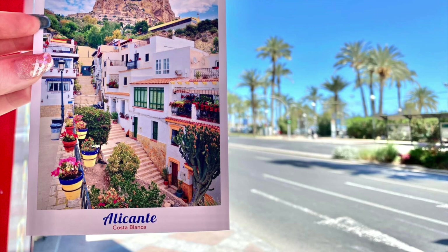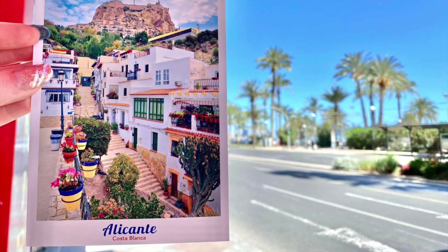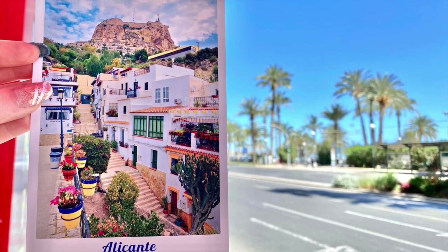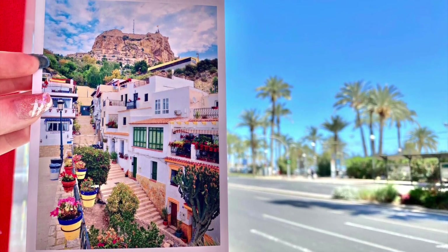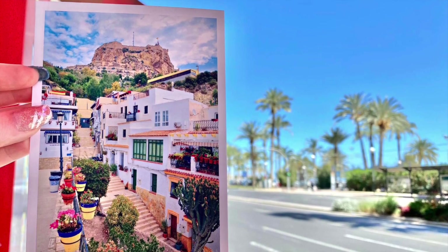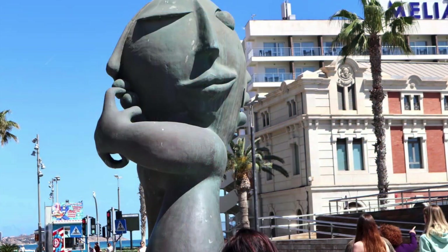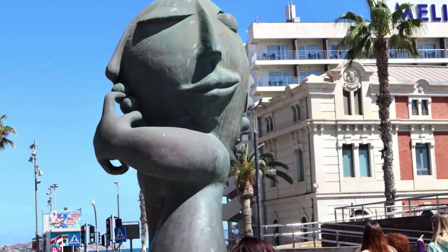Strategically placed in the center of the Plaza de los Luceros, the Monument to the Sun is a focal point visible from various angles, enhancing the aesthetics and identity of the square. It was inaugurated in 2003 as part of the revitalization of the plaza. The square is surrounded by elegant early 20th-century architecture and is often used as a gathering place for events and celebrations, including New Year's Eve and the Fallas Festival — it's a lively and vibrant spot. The square also has deep historical importance in Alicante, having witnessed the city's growth and development over the years.